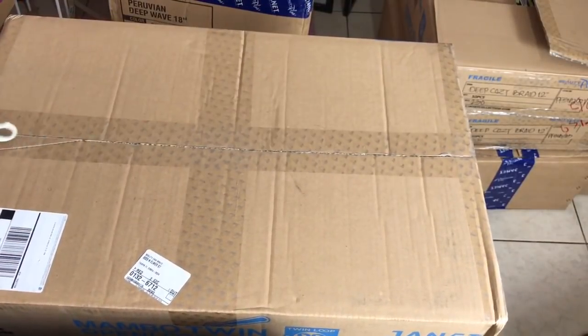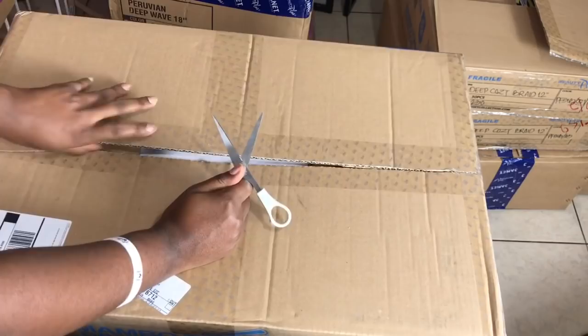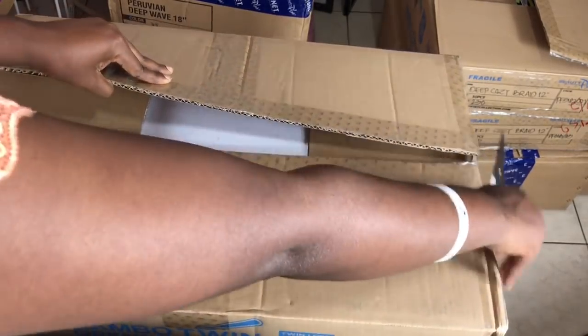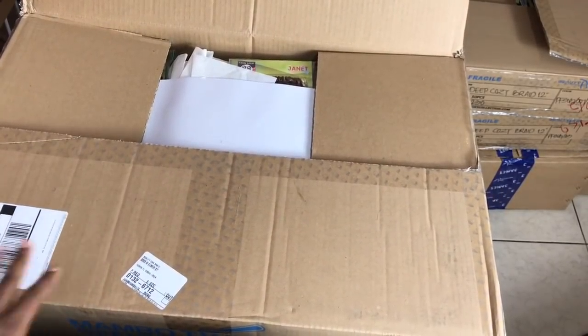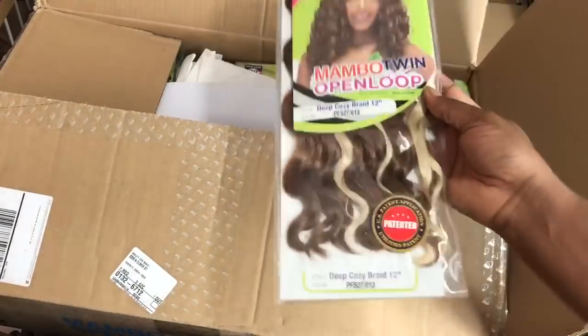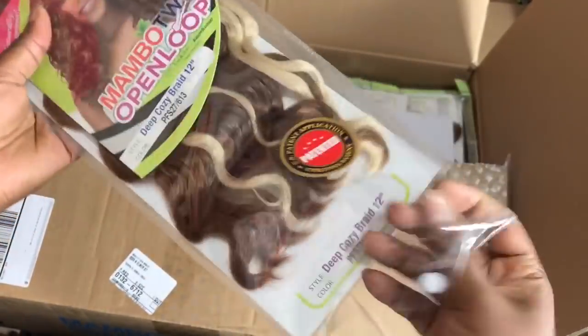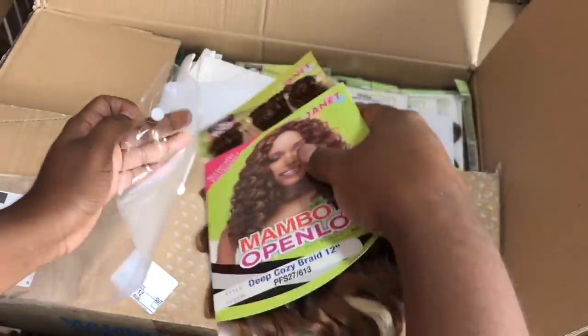Let's go ahead and check the last box. Okay, it's the same thing again but different colors — oh, this is nice. This is some very bright color. The name of the color is BFS27/613, so it's 27 and 613. This is very pretty and the entire box is this color — very, very nice. Thank you very much to Janet Collection — that's three boxes, about 150 packs.